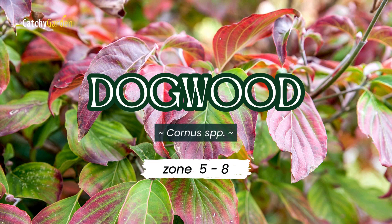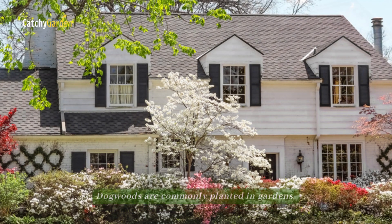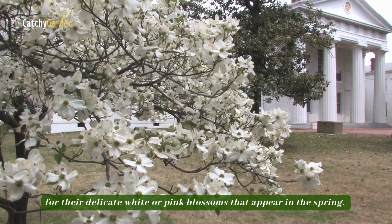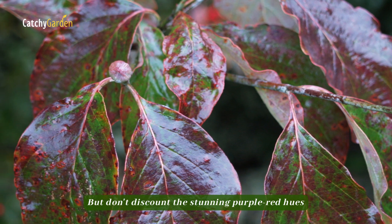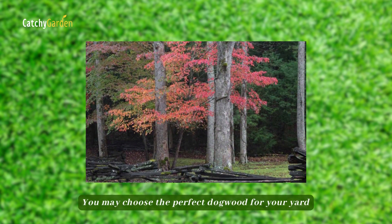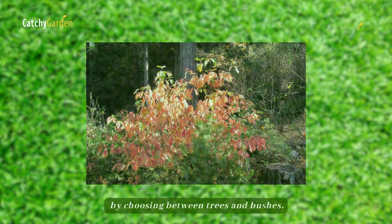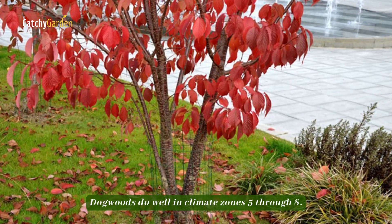Number two, Dogwood. Dogwoods are commonly planted in gardens for their delicate white or pink blossoms that appear in the spring. But don't discount the stunning purple-red hues these leaves will add to your autumn landscape. You may choose the perfect dogwood for your yard by choosing between trees and bushes. Dogwoods do well in climate zones 5 through 8.